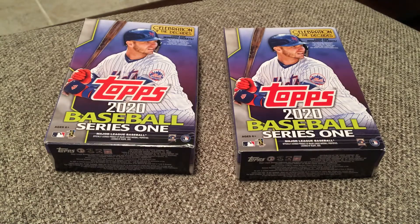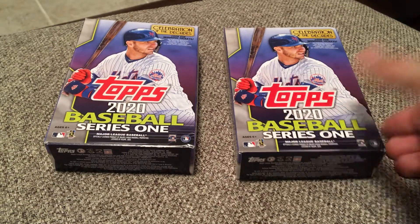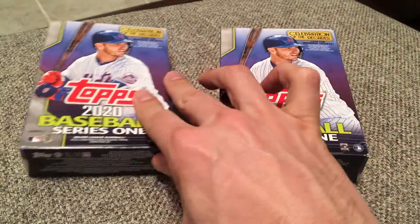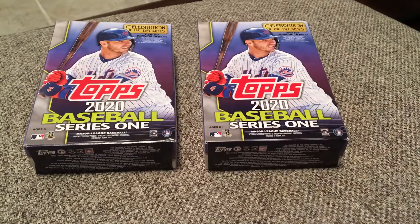Hey guys, I'm back. Welcome to the channel. In this video, I've got a couple hanger boxes of Topps 2020 Series 1 Baseball. I was able to go to a Walgreens and find these — these were the only two they had on the shelves, so I grabbed them.